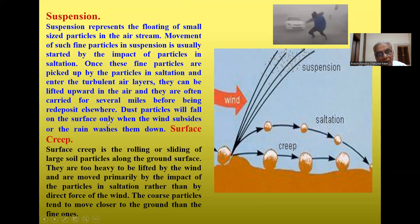Dust particles fall to the surface only when the wind subsides or rain damps them down. Surface creep is the rolling or sliding of large particles along the ground surface. These large particles are too heavy to be lifted by wind and are moved primarily by the impact of particles in saltation rather than by the direct force of wind. The coarse particles tend to move closer to the ground than the fine ones.